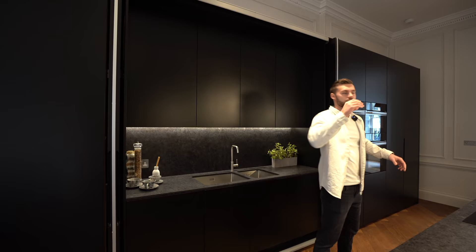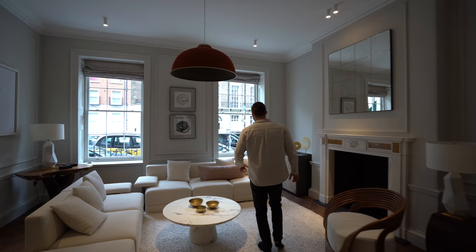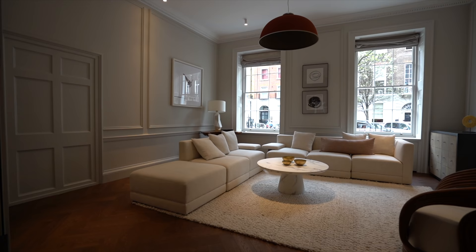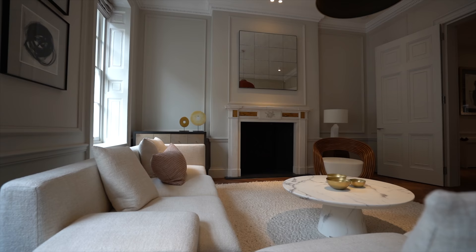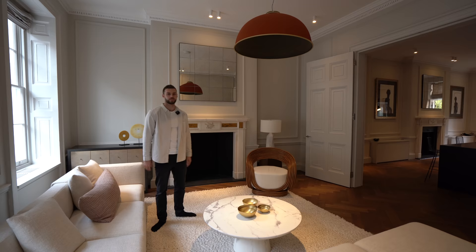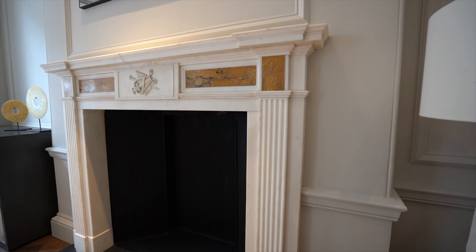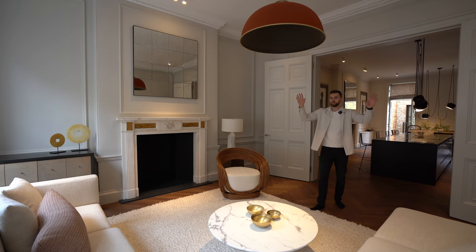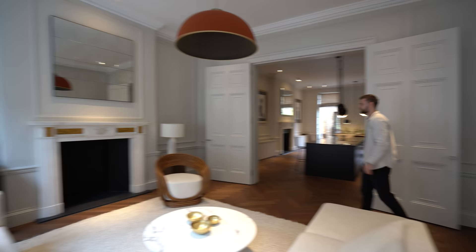Let's move over to the living area through these huge double doors. The sofas really suit this apartment — this would be a perfect central London pad. There's another original fireplace here, and the ceiling heights are amazing at 3.6 metres. What I assume would have been an original doorway is here but is no longer needed. Let me quickly show you what the outlook looks like.